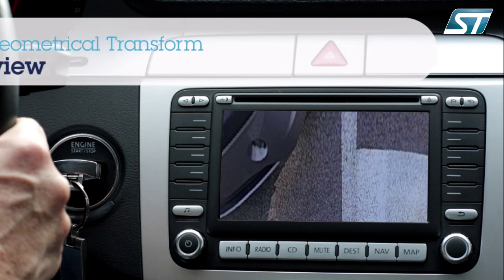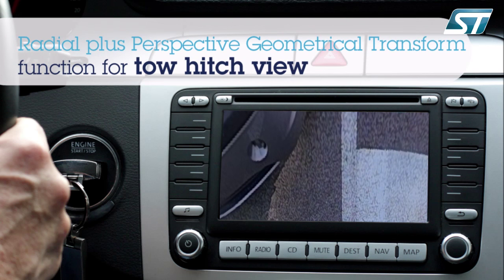By leveraging the same set of perspective transformations, the virtualization of the camera position and its orientation is easily and effectively implemented, as for example in the classical tow-hitch view. These advanced graphics functions are implemented without the need for full-frame buffers, in order to keep latency and system cost extremely low.